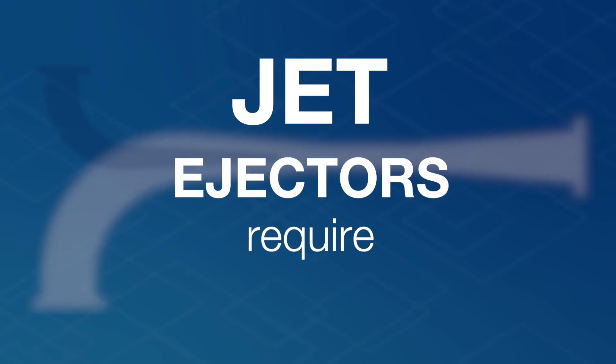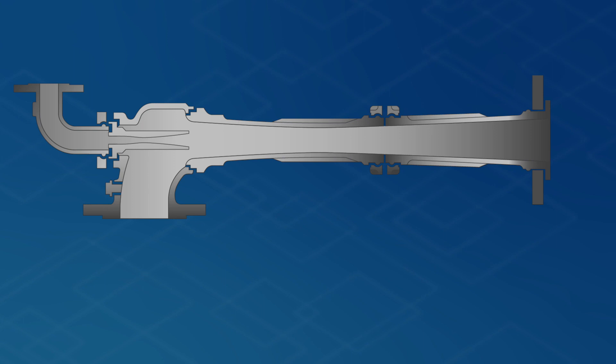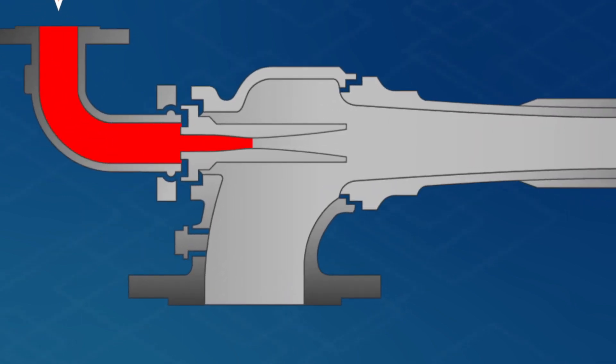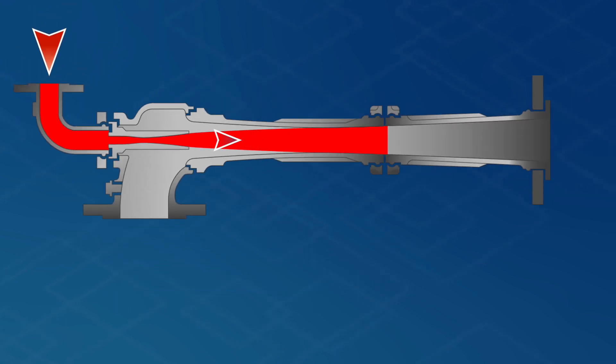Number one: jet ejectors require no mechanical drives. They use the energy of a fast-flowing medium to generate a pumping action instead. This is how it works. The motive medium, which is under high pressure, is released in the motive nozzle and therefore brought up to the maximum speed. The nozzle outlet's pressure drops in the process.